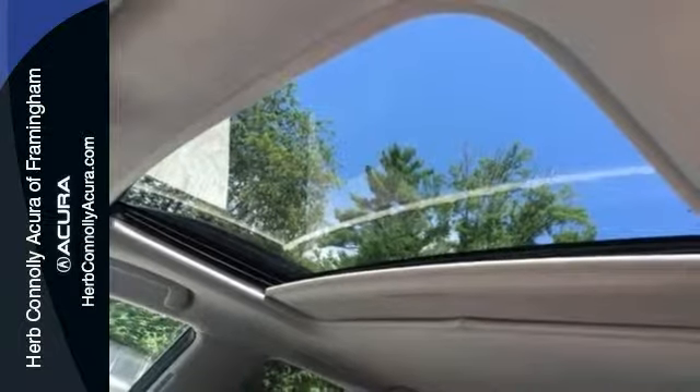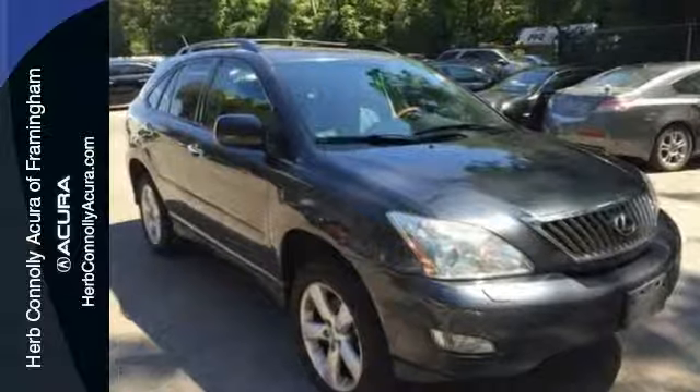This one also received high honors for overall performance and design. Come in and see this Lexus RX 350 for yourself. Take it for a test drive and you'll want to take it home.